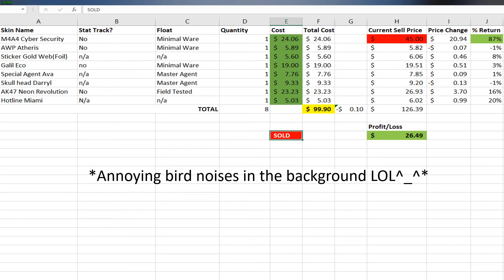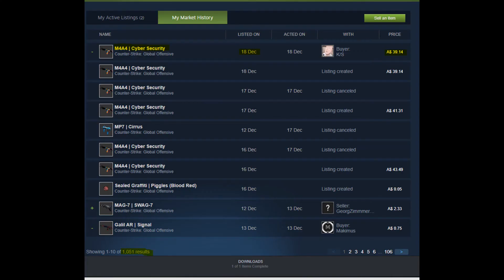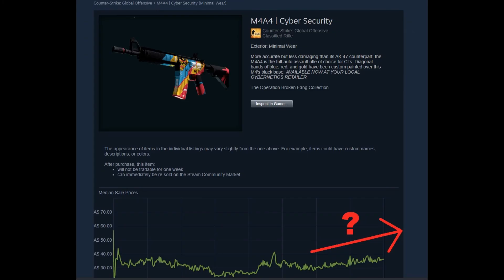As for my other skins, I'll probably sit on them for a while and let the prices increase with time. After greedy Gabe got his cut, my net amount was $39.14. That's pretty much it for this video — I didn't really want to waste your time with a long and boring video.